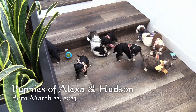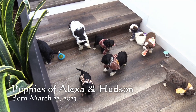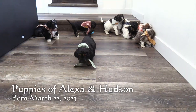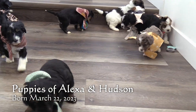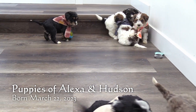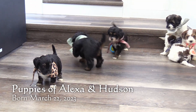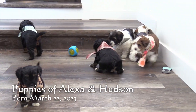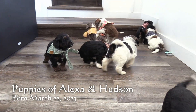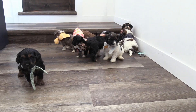Welcome to Little Paws of Iowa. Here we have Alexa and Hudson's litter of F1B Mini Bernedoodles. These puppies were born on March 22 and will be eight weeks old and ready for homes on May 17. We expect these puppies to be 15 to 25 pounds when they're full grown.